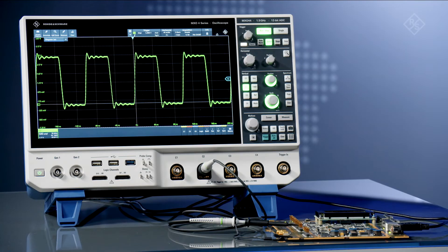The other benefits are the scope will feel more responsive, you'll have a shorter trigger rearm time, and the instrument has a faster trigger capture rate. Check out R&S MXO oscilloscopes in your lab.